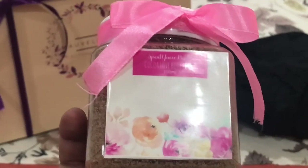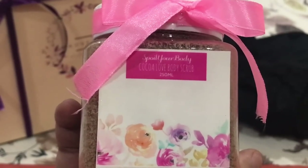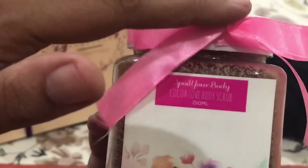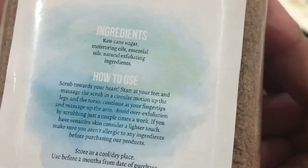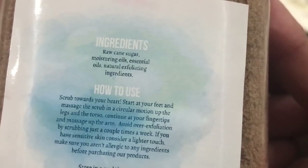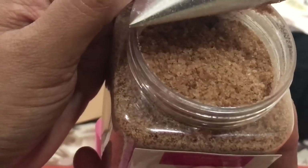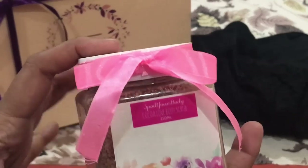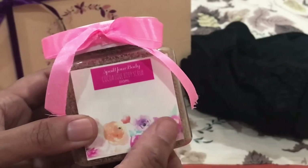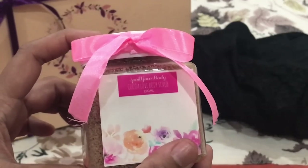The next thing I received is again a very pretty packaging — it is the 'Spoil Your Body' chocolate scrub, priced at rupees 680. I have never tried this brand before. It has a cute bow and is packed very beautifully. The product details and ingredients are mentioned on the label. The fragrance is absolutely coffee-ish, and coffee scrubs are generally very good. I'm happy to get this, though I have received quite a few coffee scrubs in earlier boxes too.